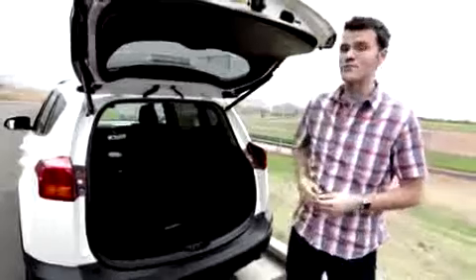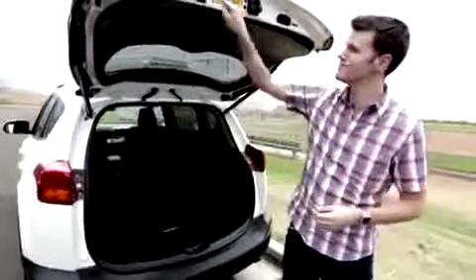Current RAV4 owners might have noticed something — the tailgate doesn't open out into the curb anymore. It goes up and down slowly. You might also not have noticed that there's no longer a third row seat option, but that's okay, no one really ordered it anyway.